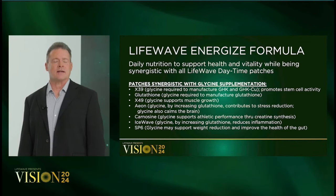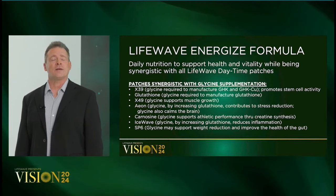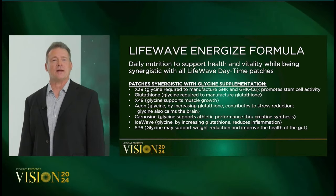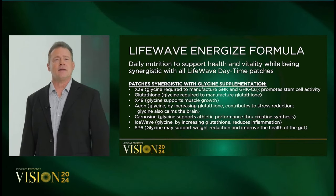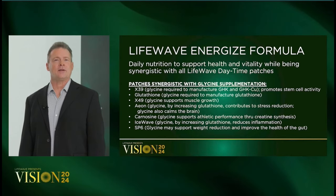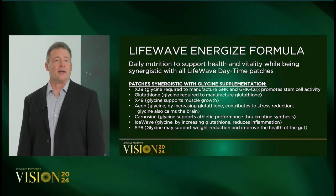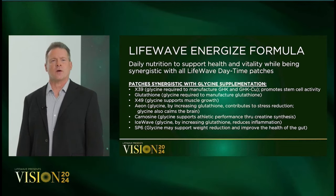Patches that are synergistic with glycine include a variety of patches. Glycine elevates copper peptide, supporting the X39 patch, and is used to form glutathione, making it an excellent companion to our glutathione patch. Because glycine plays a role in muscle growth, it also complements X49 and our carnosine patch. Glycine is also associated with the health of the nervous system and stress reduction, making it complementary with Eon.